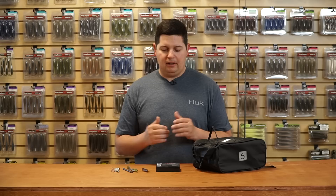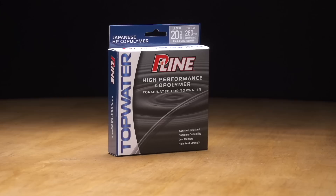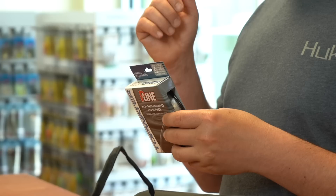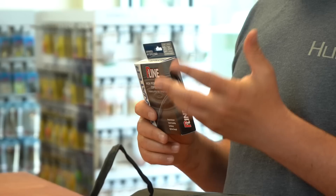Top water season is just around the corner, or it's in full swing depending on where you're living. We got the new P-Line top water line — a co-polymer line that P-Line worked with Brian Thrift on for years to develop. First and foremost, superior castability. This stuff flies off your spool and you get really long casts, which is the most important thing when you're throwing top water — getting that bait way out there away from the boat.